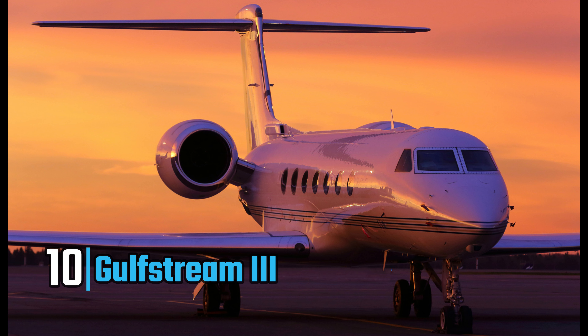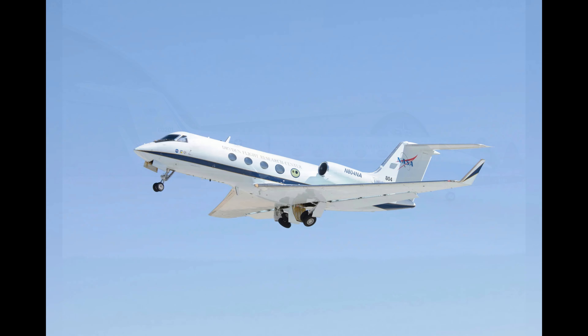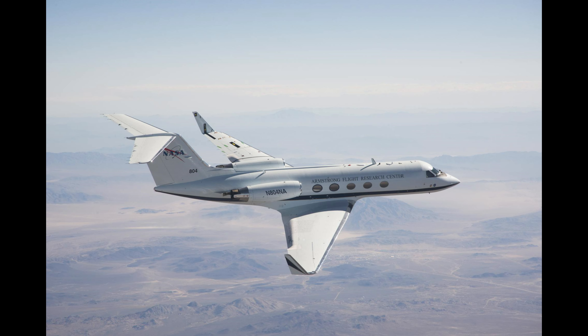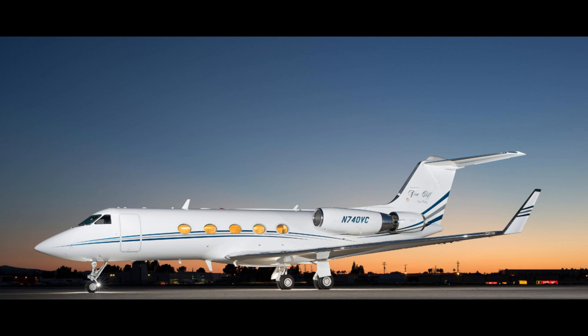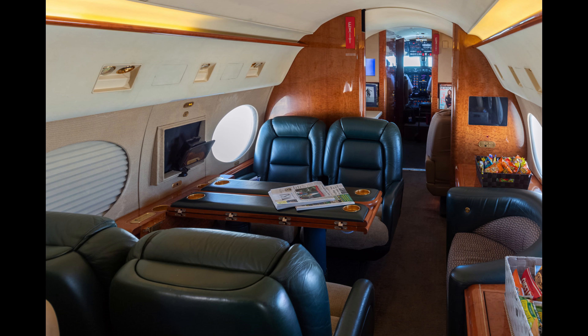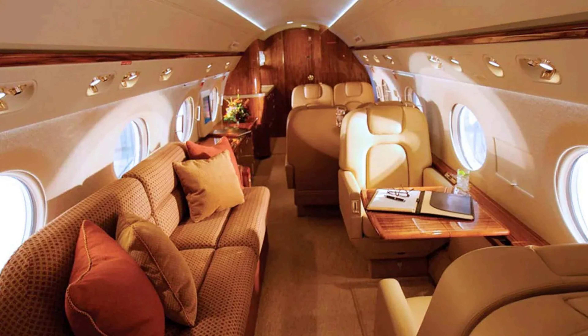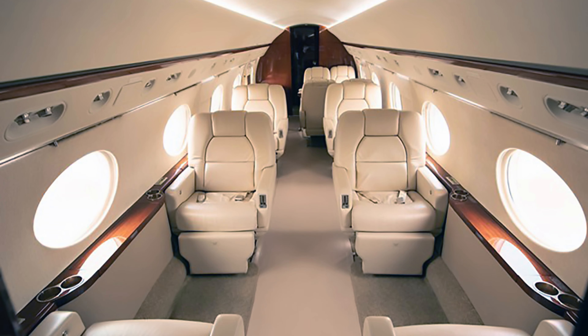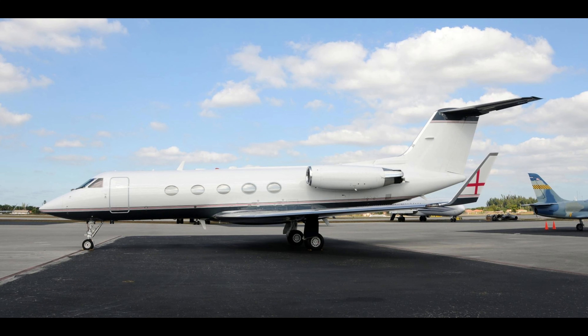Kicking off our list at number 10 is the Gulfstream III, valued at an impressive $125 million. While it's one of the older models on our list, this jet has been extensively customized and modernized to meet the highest standards of luxury and performance. The Gulfstream III offers a spacious cabin that can comfortably accommodate up to 19 passengers. Its interiors are designed with opulence in mind, featuring plush leather seats, handcrafted wood finishes, and the latest in flight entertainment systems.